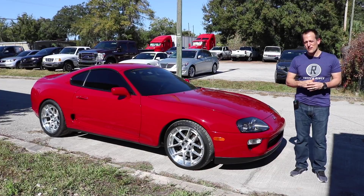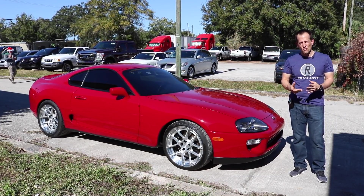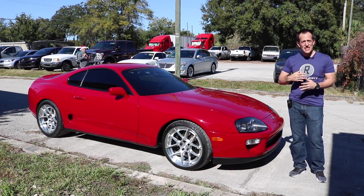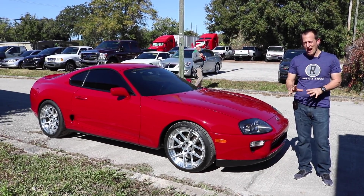A lot of you know about the Toyota Supra — you know the 2JZ and the movie magic with Fast and the Furious and whatnot. Here at Induction Performance, they take Toyota Supras and do things with them where they're creating so much horsepower that would just blow your mind.